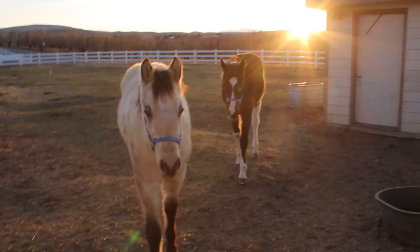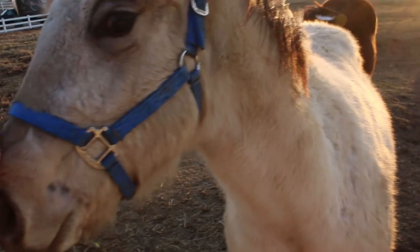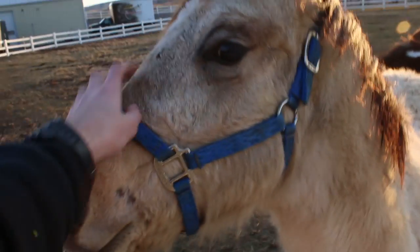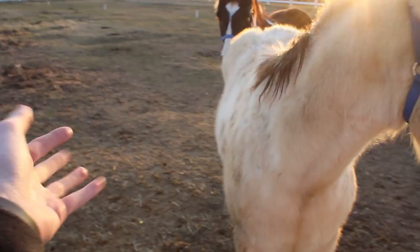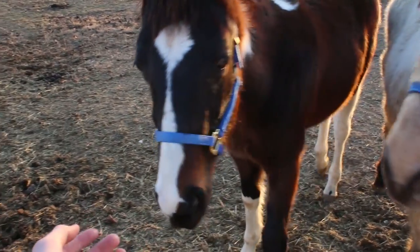The horses are so friendly. Good boy Frosty, how's it going buddy? And there's Hunter — come here. This guy's just a big love bug. He's like, this feels so good. Good boy.